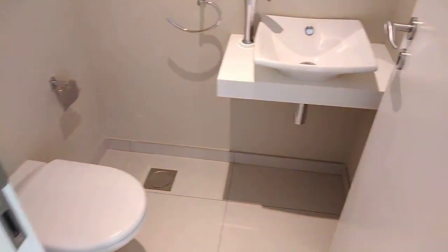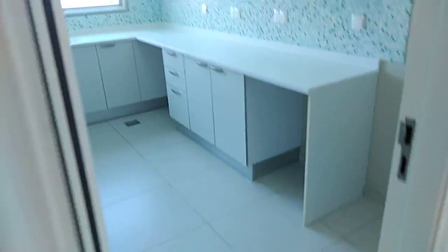Bismillah ar-Rahman ar-Rahim. This is Amaya Tower, 3 bedroom.